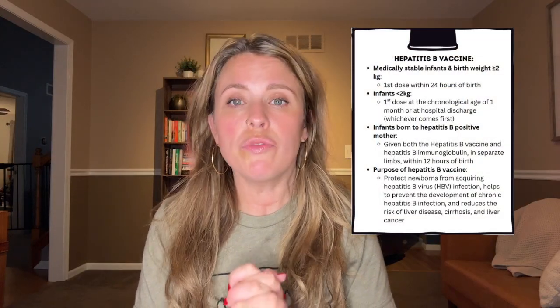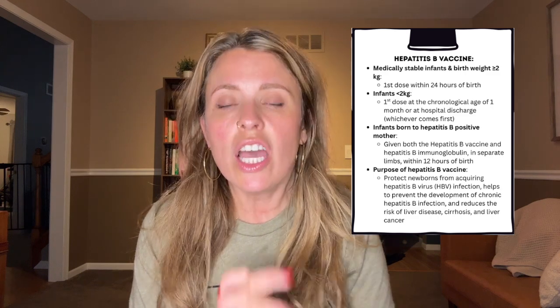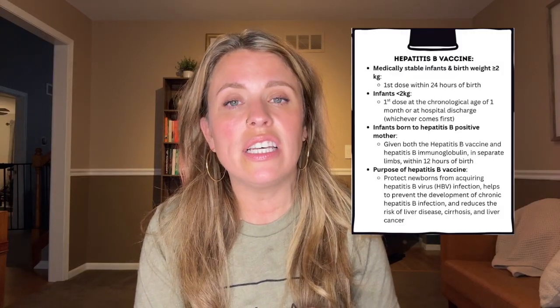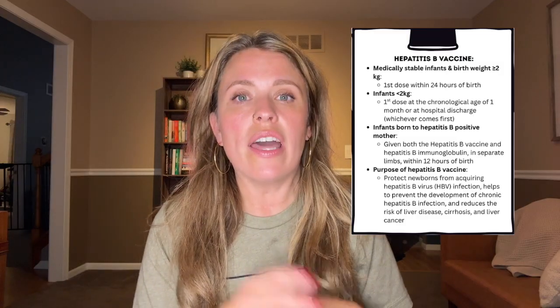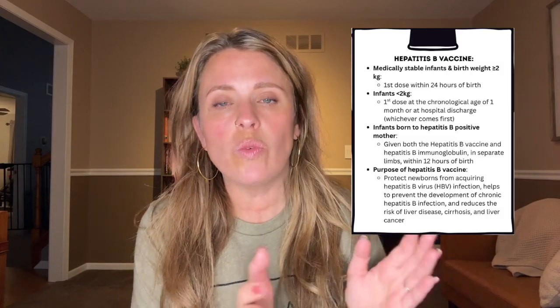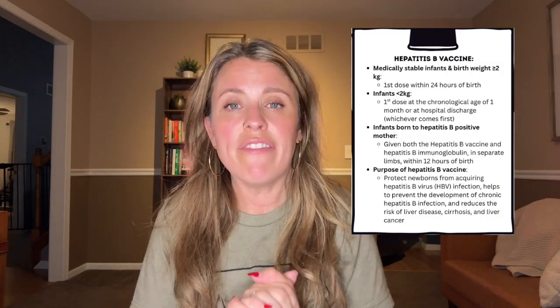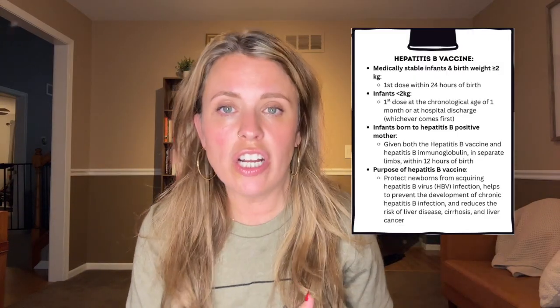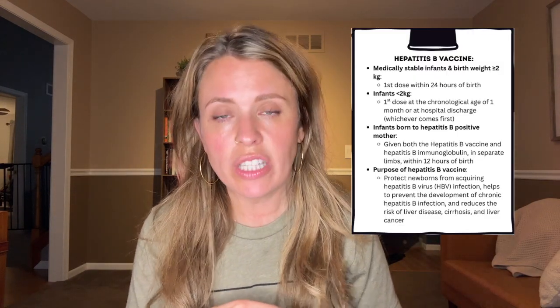Now let's get into today's video. I am going to cover three vaccines that you need to know for boards and some key points regarding each vaccine. First up, let's talk about the hepatitis B vaccine. This is routinely given as a three-dose series with the first dose given within 24 hours of birth, the second dose at one to two months, and the final dose between six through 18 months. This recommendation is for medically stable infants weighing two kilograms or more.